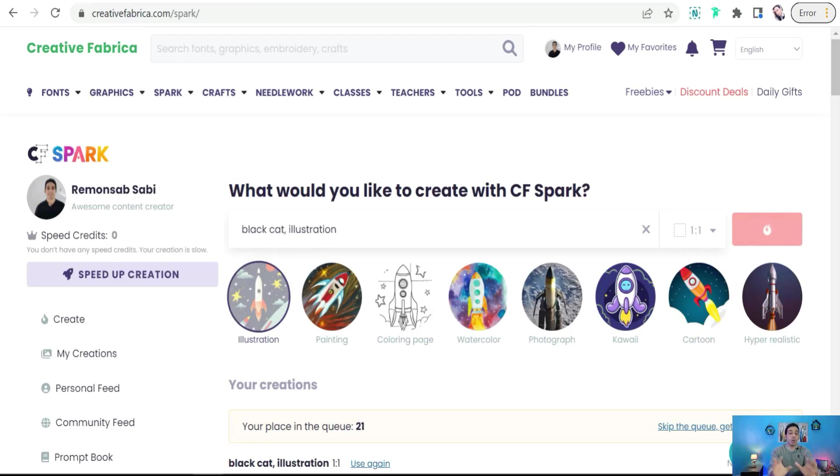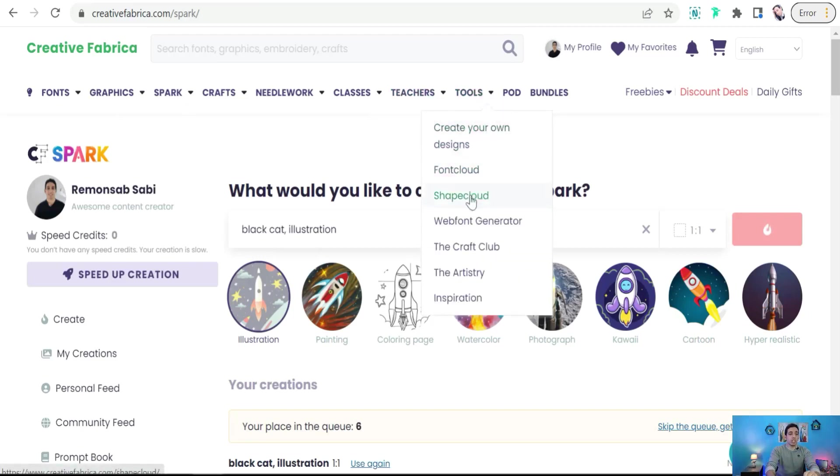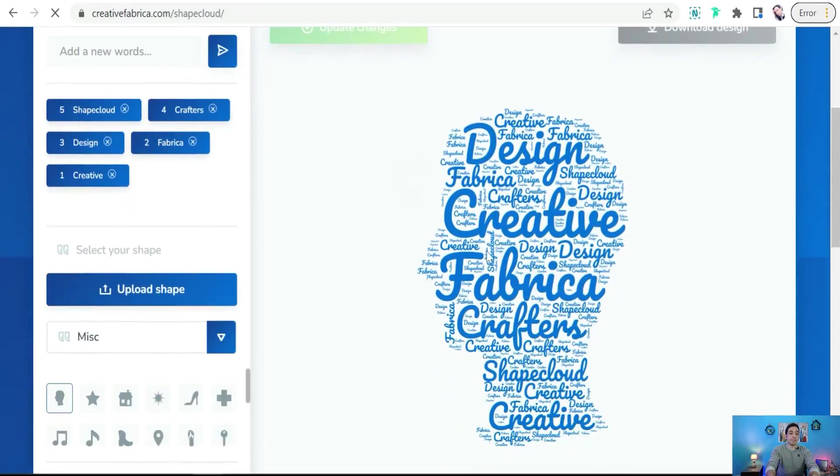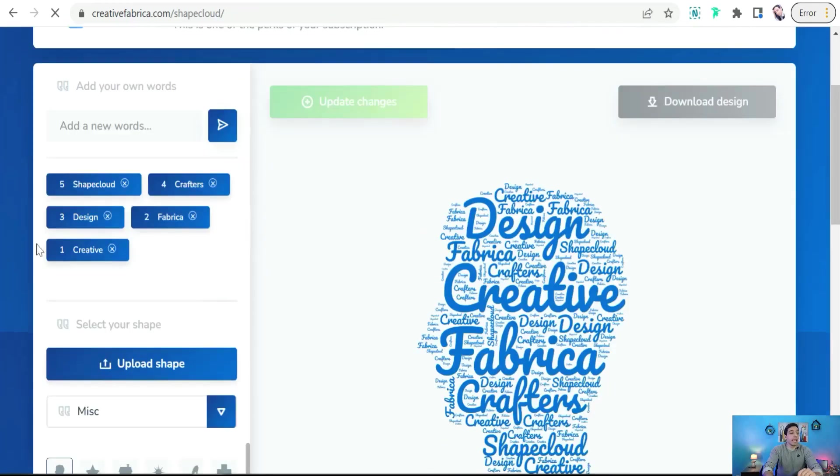The second way to create designs is what's called a word cloud design — a collection of words related to each other around a given topic in a specific shape. For example, you can make a word cloud about motivation that contains words like motivation, inspiration, passion, success, and so on. To create these designs on Creative Fabrica, go to Tools and find the Shape Cloud, where you can create your own word cloud designs. A word cloud design looks like this — it contains many related words.